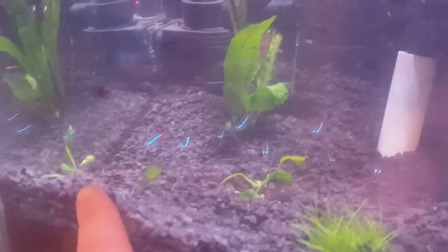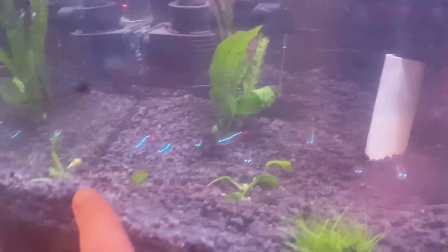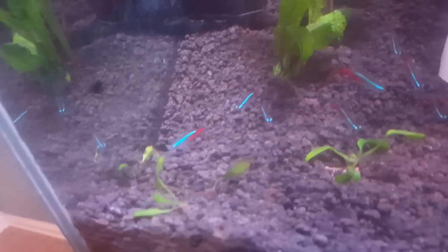And here in this corner, we've got a bunch of small Java Fern growing — just some really small, tiny little pieces — and it's taking off like crazy.